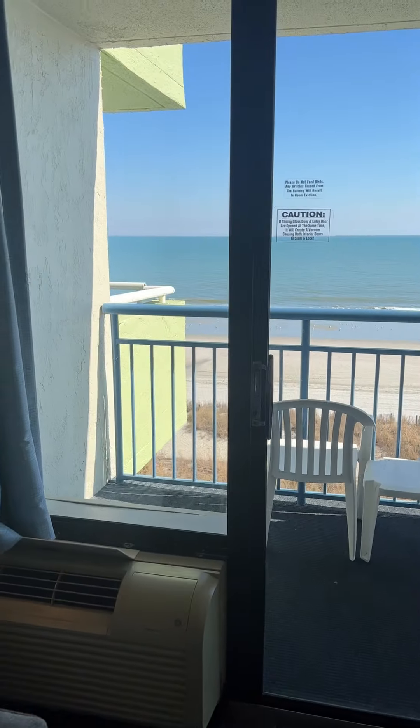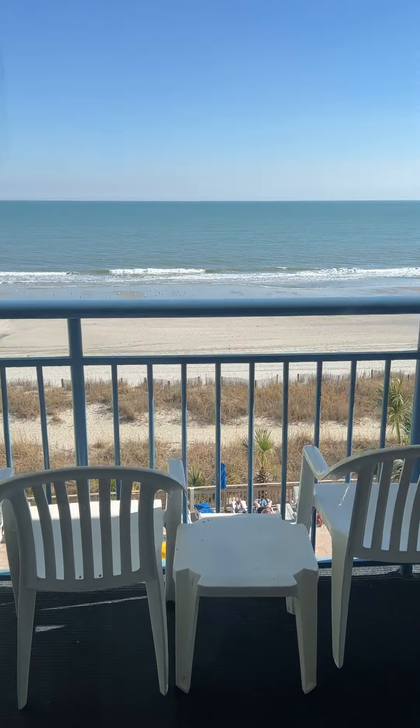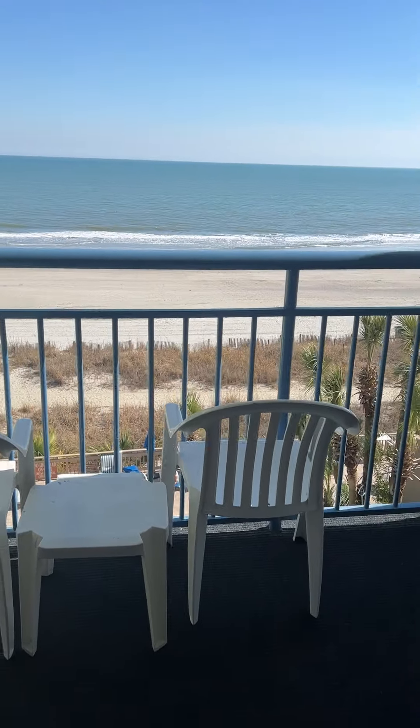And then you have a nice balcony right here with beautiful views — perfect height, not too high, not too low, right here on the fourth floor.